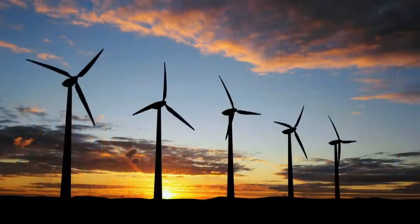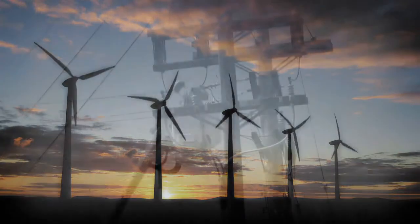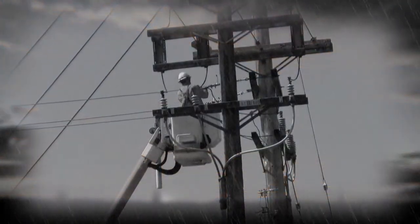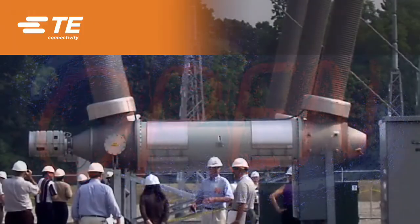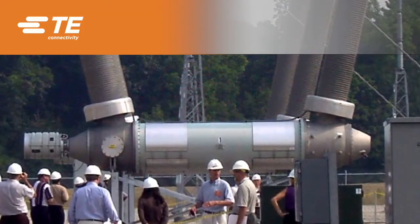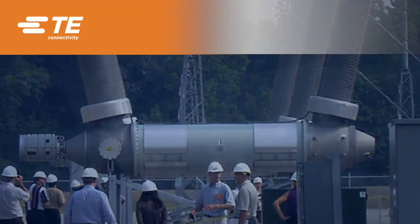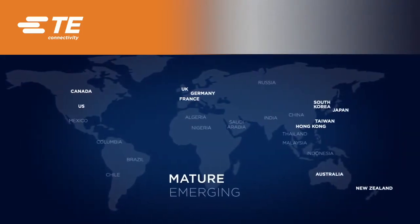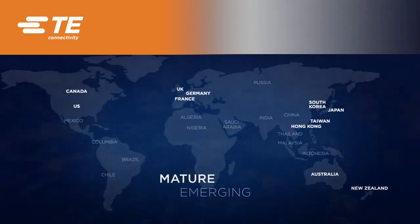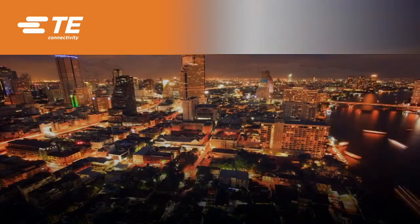Keeping the power on through reliable connections that withstand the toughest circumstances. Re-establishing connections quickly so life can move on. That's what TE Energy products are engineered to do. Every connection counts. When billions around the world, whether in mature or emerging markets, touch the controls that empower their lives, they can count on connections from TE Energy.